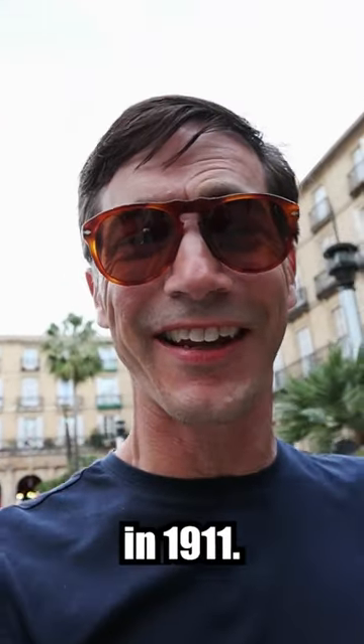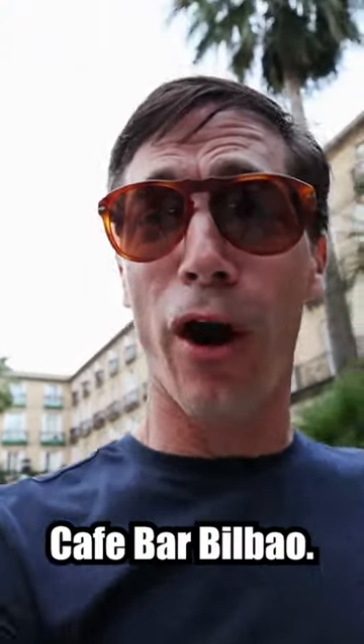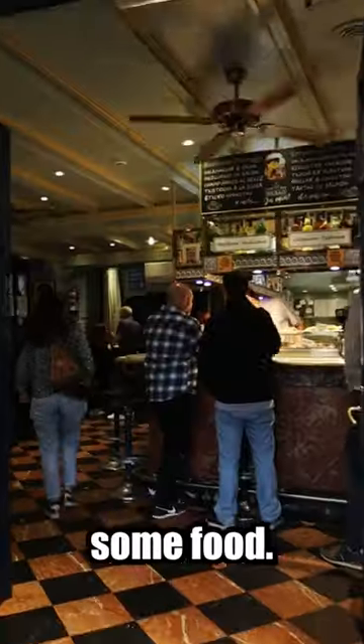One of the classics, opened in 1911 — Cafe Bar Bilbao. Here we are. Let's go get some food. Gracias.